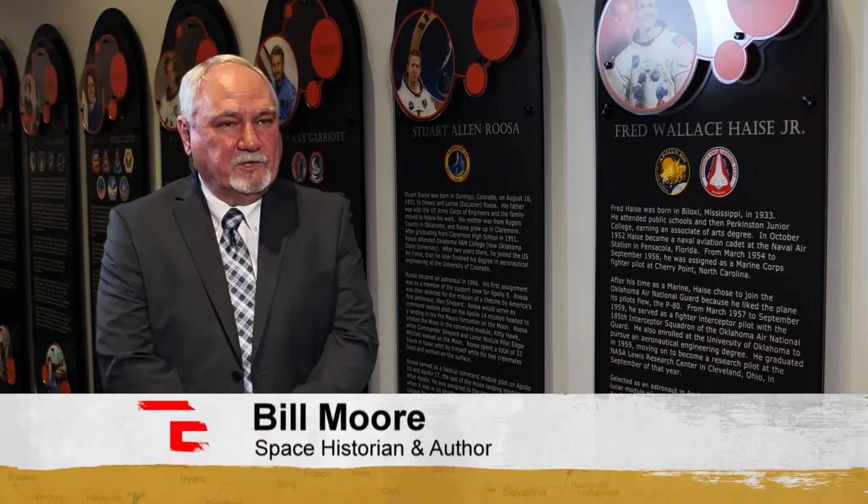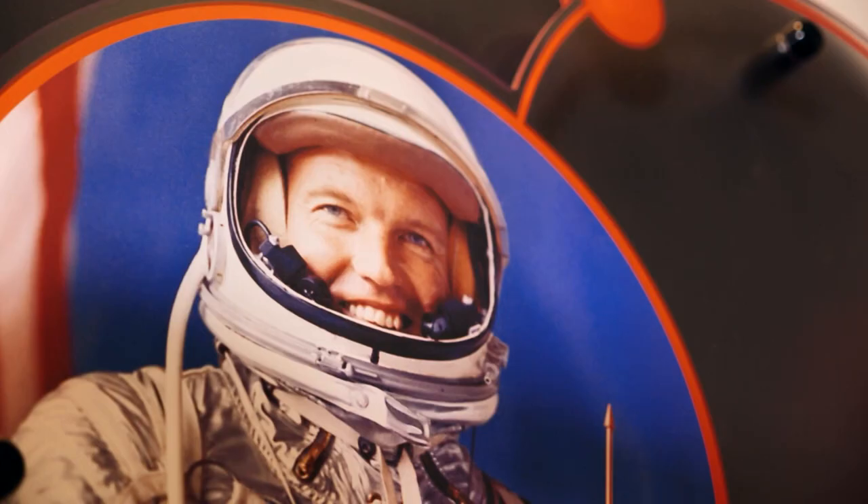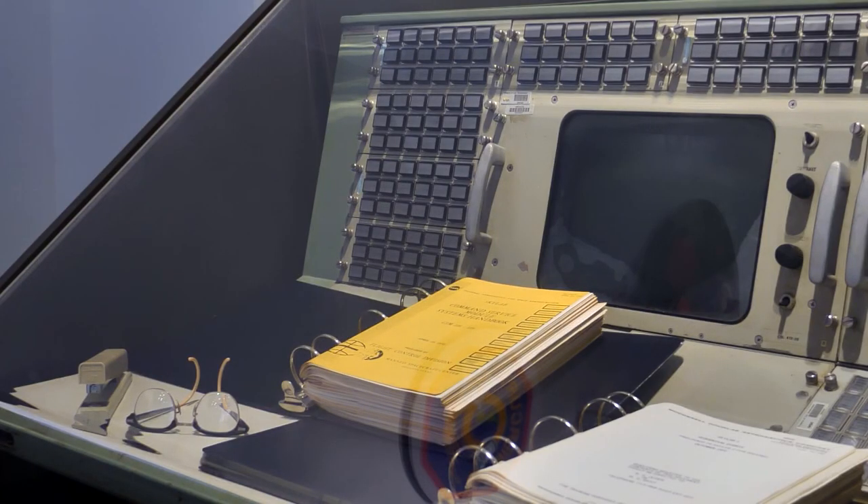What's unique about Oklahomans in the space program is that we've had an astronaut in every phase of our space program from Oklahoma. As you walk in, the first astronaut you see is Gordon Cooper, who was our first Oklahoma astronaut in the Mercury program. You'll also see a mission control display console, and a lot of our engineers worked in mission control, which is really another amazing story.